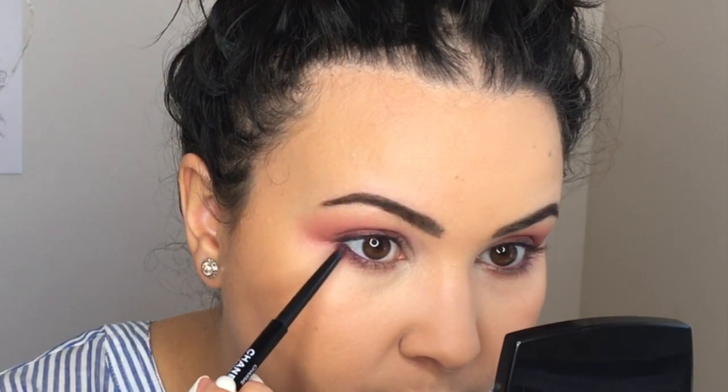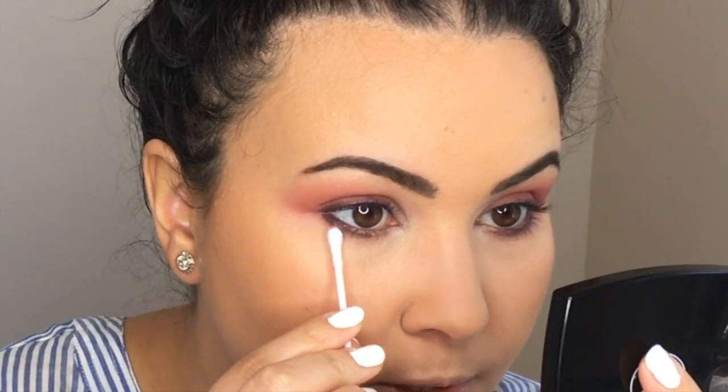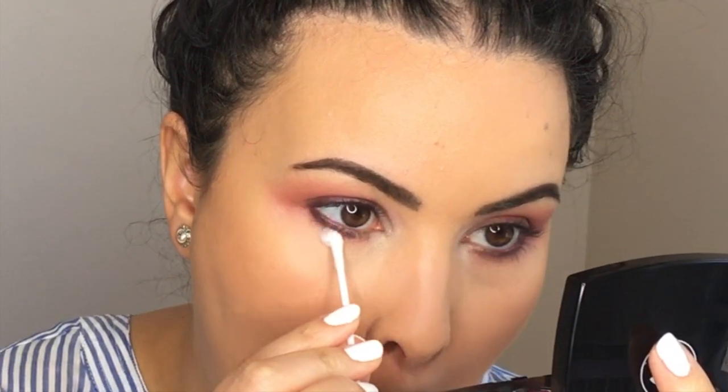Going into the Stylo Waterproof Liner in number 887 called Charm — I am going to tightline my eye, go to the bottom waterline, and then smudge a line on the top as well. Taking the liner, I'm also going to smudge under the bottom lashes. It doesn't look perfect — that's okay. We're going to take a Q-tip and smudge under the lashes. Q-tips are the best, they're just so versatile.